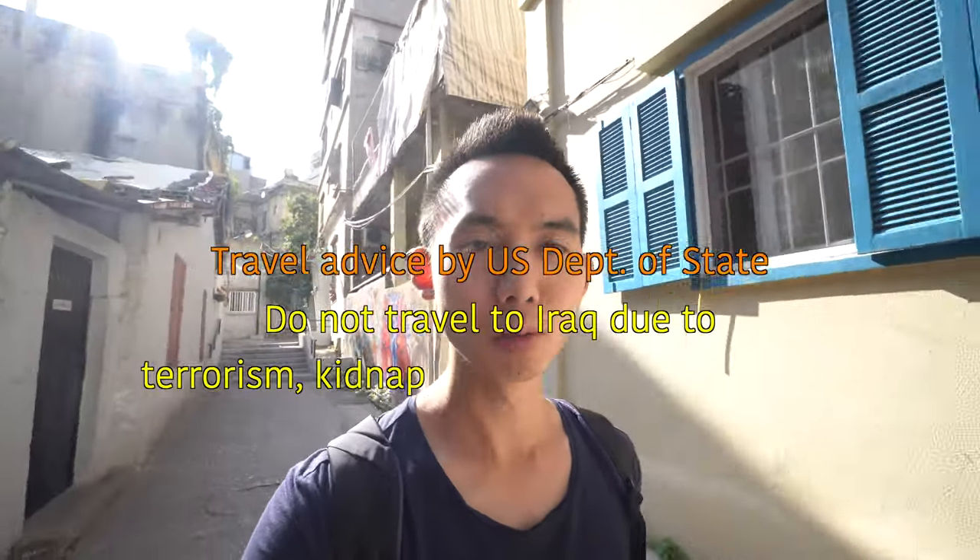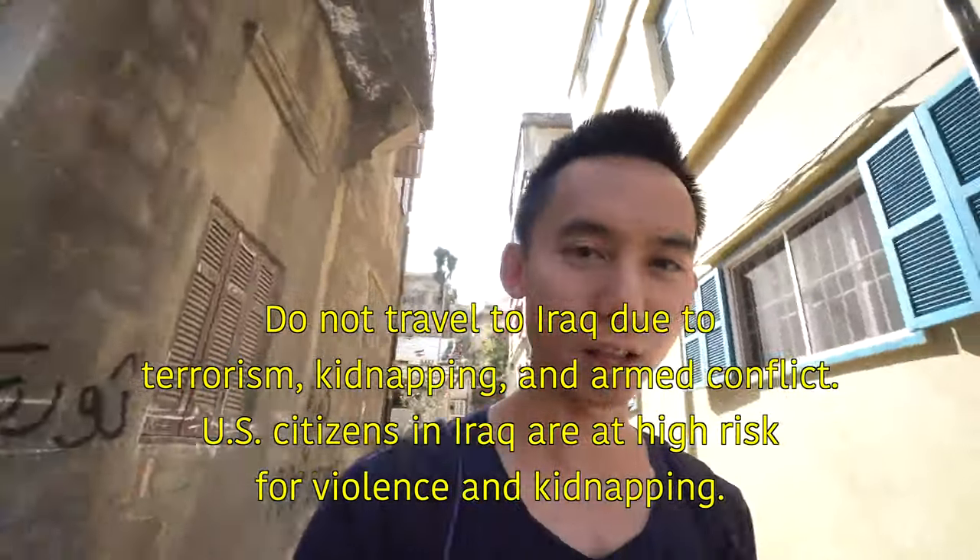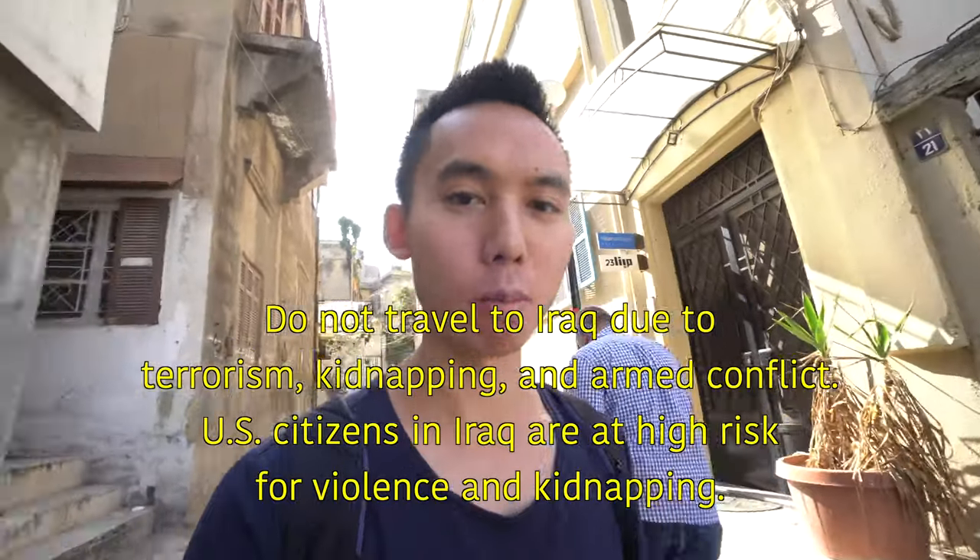Hello, this is my last day in Beirut. Before I fly to Iraq tomorrow — Iraq, Kurdistan — I will show you some of the neighborhoods in Beirut: Ashrafieh and Bourj Hammoud.